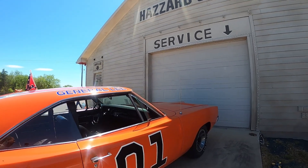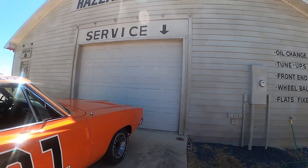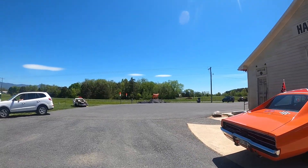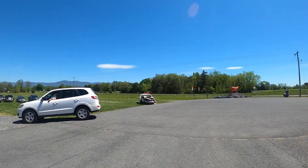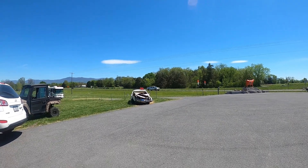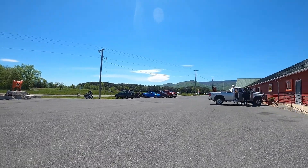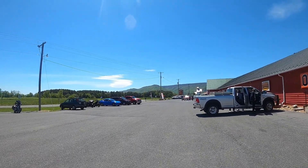I'm waiting on my wife to come out of the bathroom here, and then we're going to go inside and check out the actual Cooter's Museum and shop. It's really neat to see some of the vehicles that they actually used on the TV show. We'll go ahead and head into Cooter's gift shop and museum.